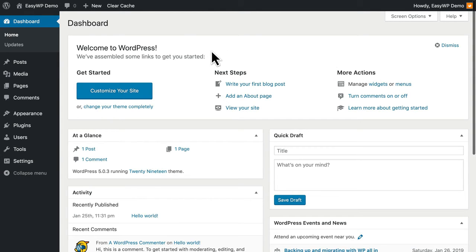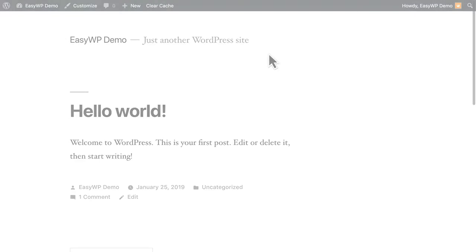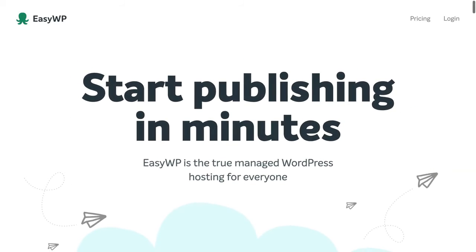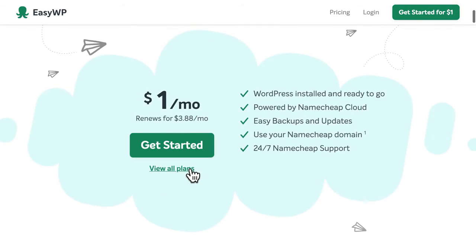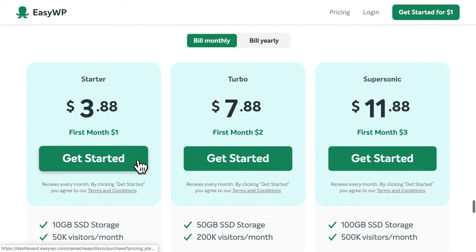We've just created a brand new WordPress website in less than 90 seconds, with blazing fast managed WordPress hosting from EasyWP. So, now it's your turn. Why not visit EasyWP.com and try it for yourself. We think you'll agree that EasyWP just may be the easiest and fastest way to create your own WordPress website today.